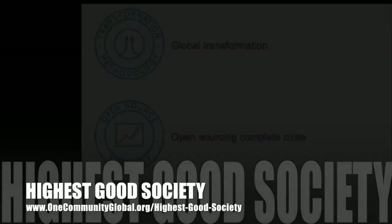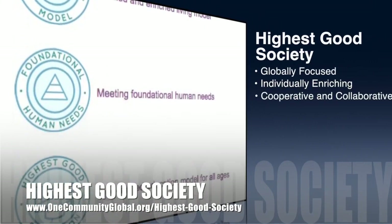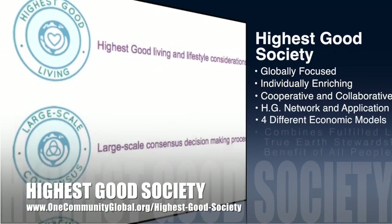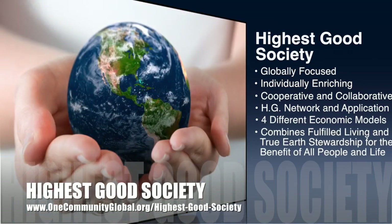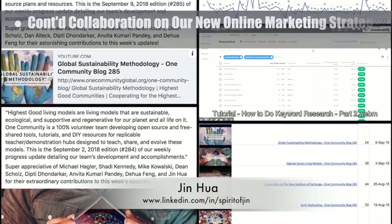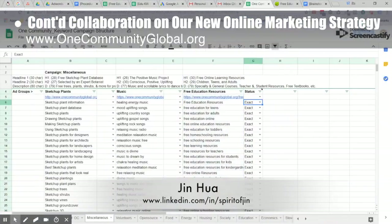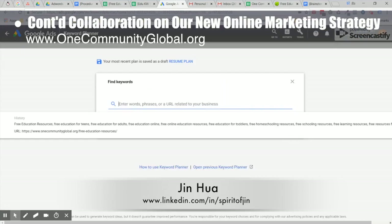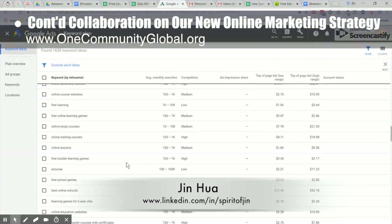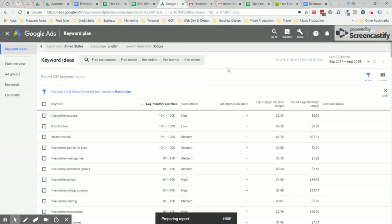The One Community approach to highest good society is globally focused, individually enriching, cooperative and collaborative, includes a highest good network and application, four different economic models, and combines fulfilled living and true earth stewardship for the benefit of all people and all life on this planet. This week, Jin Hua, web and graphic designer, working with the core team, continued collaboration on our new online marketing strategy by updating our AdWords details, creating the sped-up tutorial you see running in the background, teaching how to better do keyword research to improve it even more, and running reports to evaluate our updated marketing approach for these updates versus how we were doing it before.